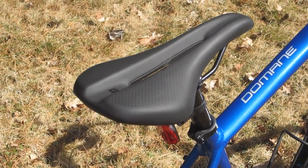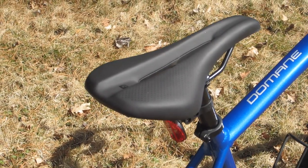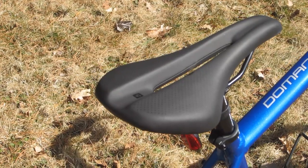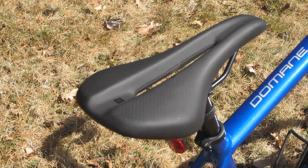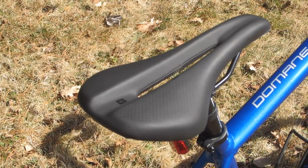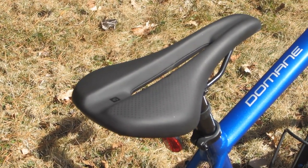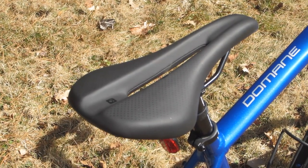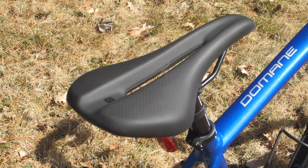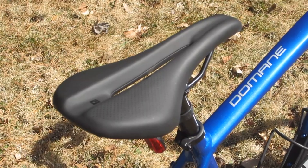Last but not least, the saddle is a Bontrager P3 Verse Comp. It has steel rails and a 145 millimeter width. The saddle is nicely padded and it has a prominent relief channel. I've only had two rides at this recording, but so far I'm really pleased with the saddle, especially the relief channel — and that's probably enough said about that.